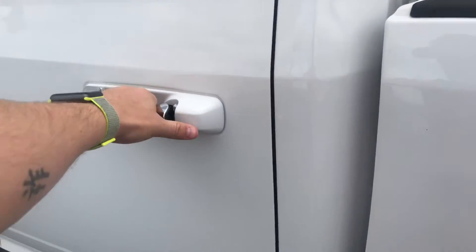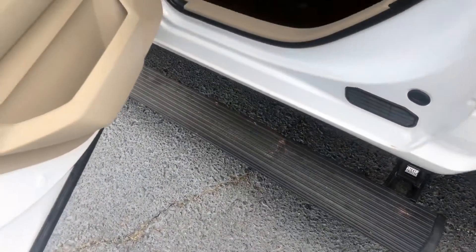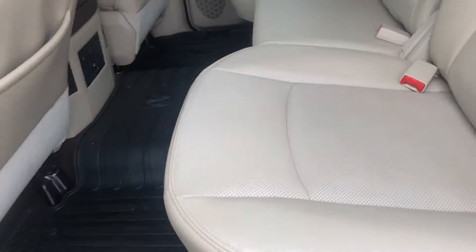A nice feature this has is the automatic running boards at the bottom for you as well. Show you a good look at this leather interior.